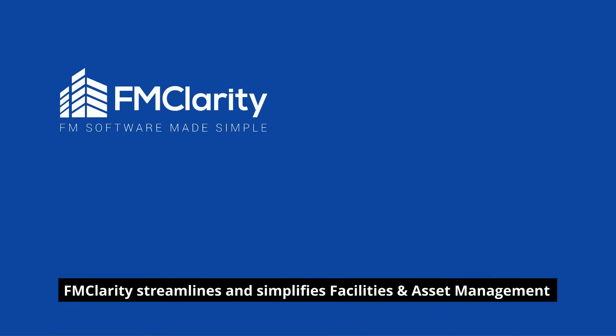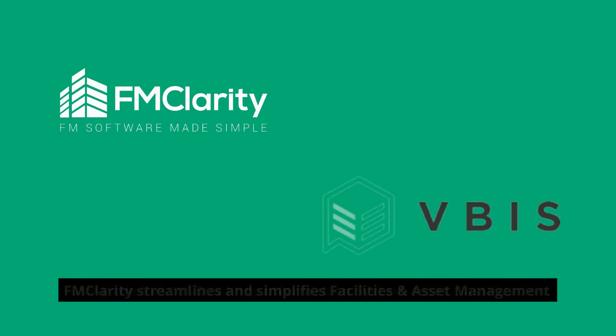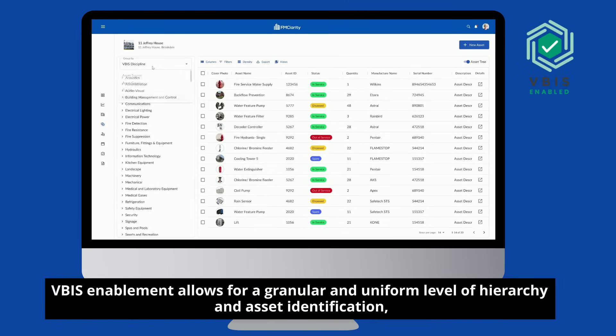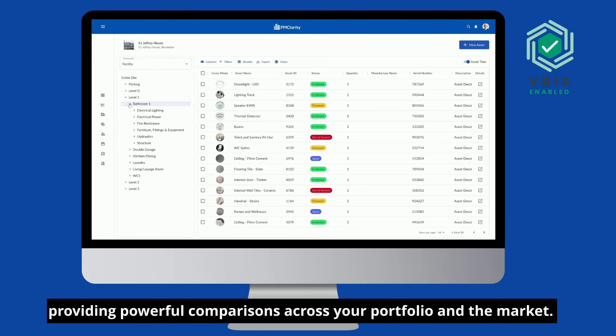FMClarity streamlines and simplifies facilities and asset management using the Virtual Buildings Information System Asset Classification. VBIS enablement allows for a granular and uniform level of hierarchy and asset identification, providing powerful comparisons across your portfolio and the market.